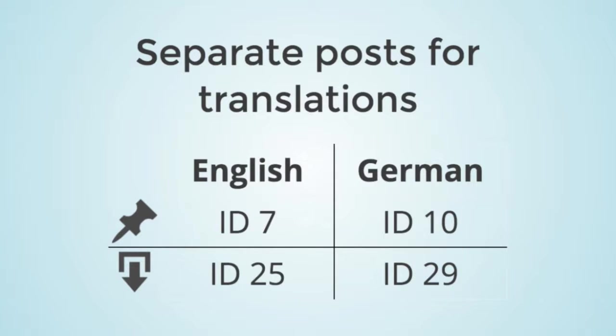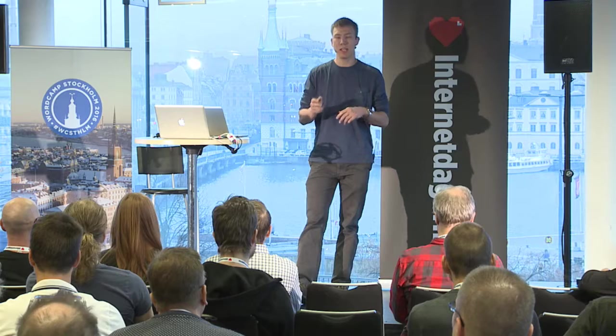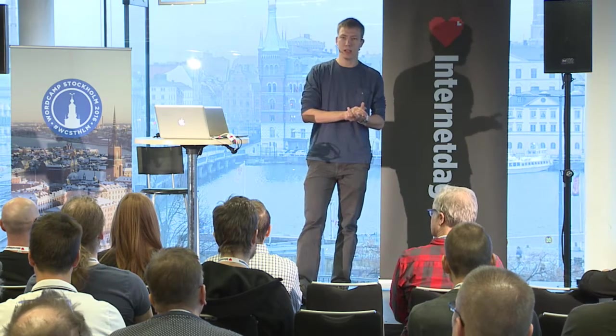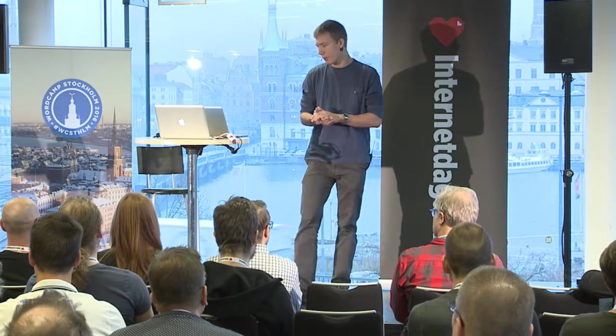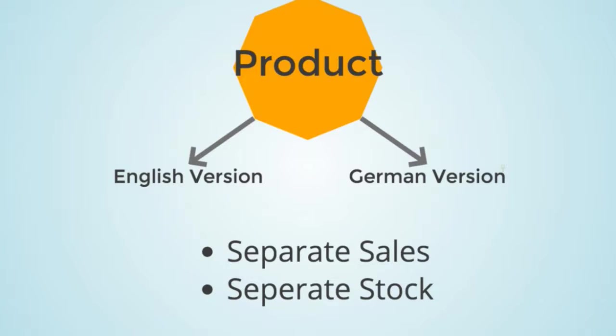Polylang uses separate posts for translations. When you create a post, an English version gets one ID, and the German version gets a new ID — for example ID 10. The same applies to downloads: a product gets one ID in English and another in German. But I saw a problem — I have one product but suddenly have two versions.